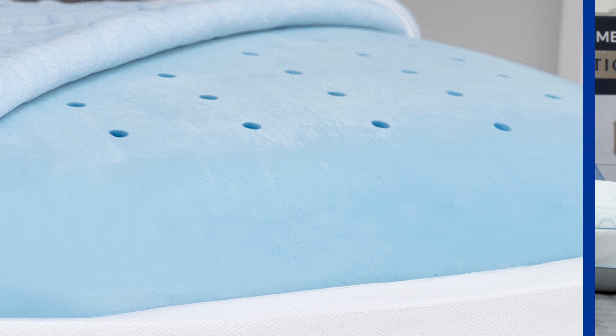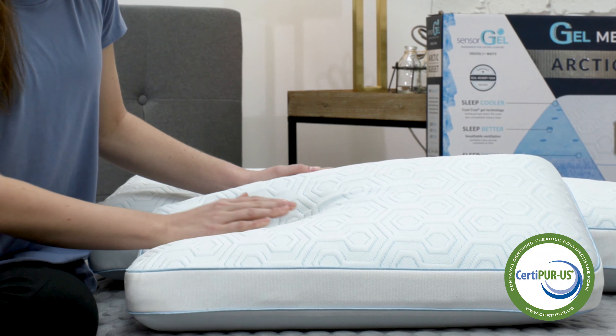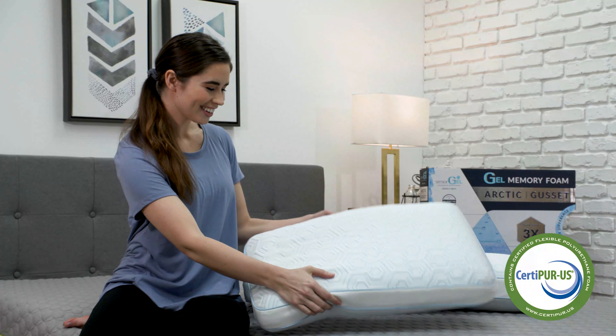The pressure relieving foam in the Cool Coat Arctic Pillow is also 100% CertiPure US certified, ensuring it is tested by independent labs for content, emissions, performance, and durability.